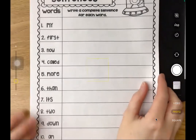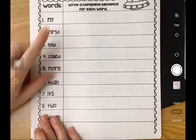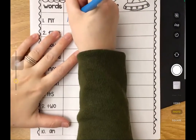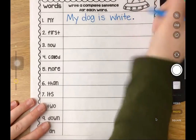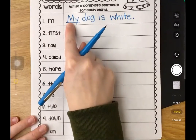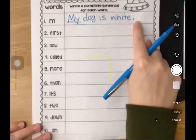Now let's do an example sentence together on the back, because that's also part of your assignment today. Each of these words are the words from our coloring on the front, and now we need to practice using these sight words in a sentence. The first word is "my." My dog is white - that's true, my dog's name is Murphy and he has white fur. You'll notice I underlined the word "my" because that is the sight word I'm using. I started with an uppercase letter and used a punctuation mark at the end. Each sentence should have the sight word, an uppercase at the beginning, and punctuation at the end.